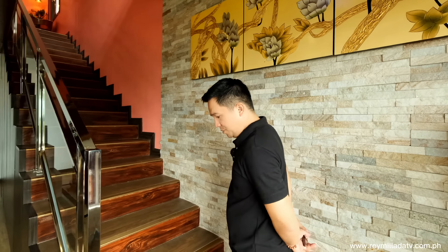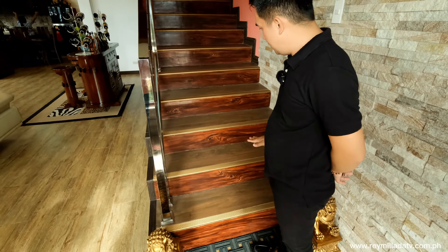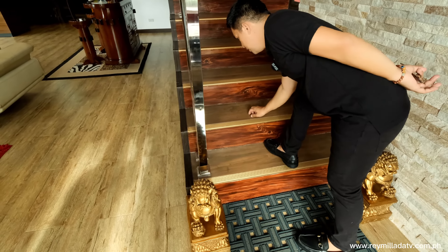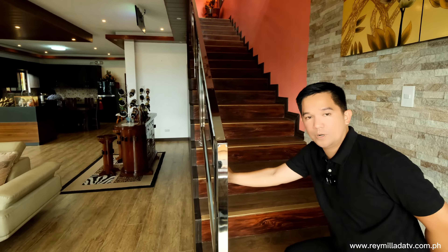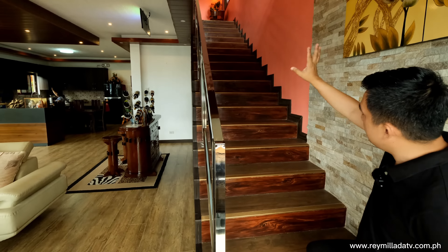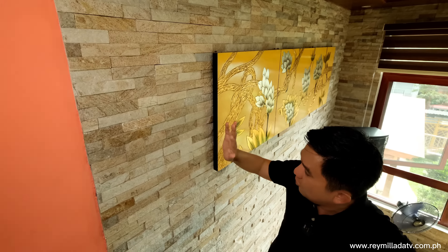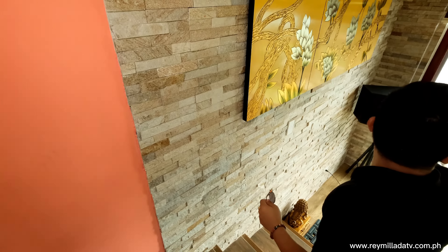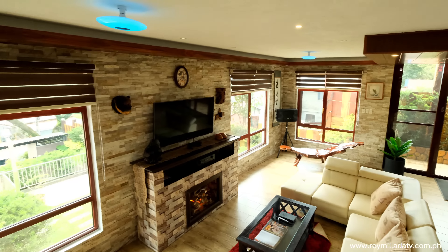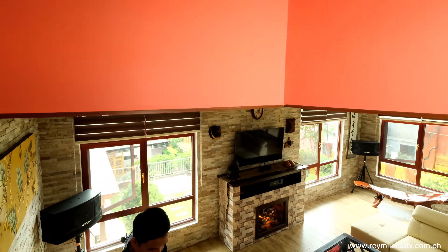Follow me and let us proceed to the second floor. So right here, you have a straight staircase — it's grand and beautiful — with a tiles finish, and I love the handles and the railings, it's a stainless finish with tempered glass. Before we go up, right here is a wall cladding design — it's a natural stone, very precious stone, from here all the way to near the main entrance. Moving on to the second floor, you have a spacious staircase space with beautiful base floor design.